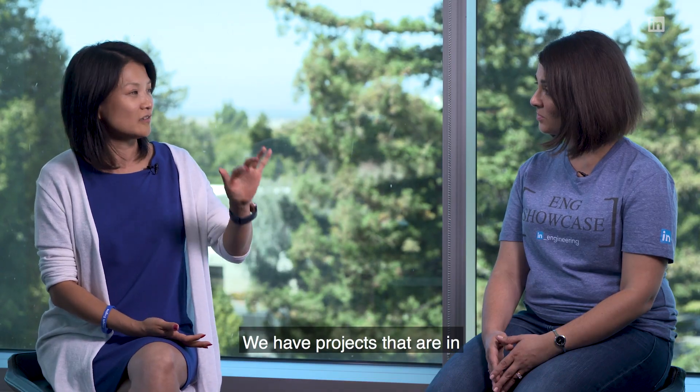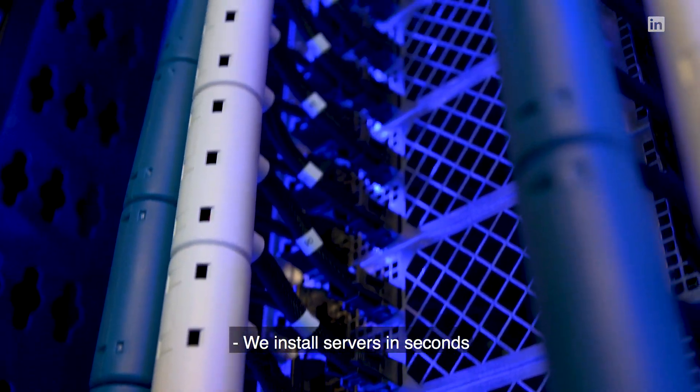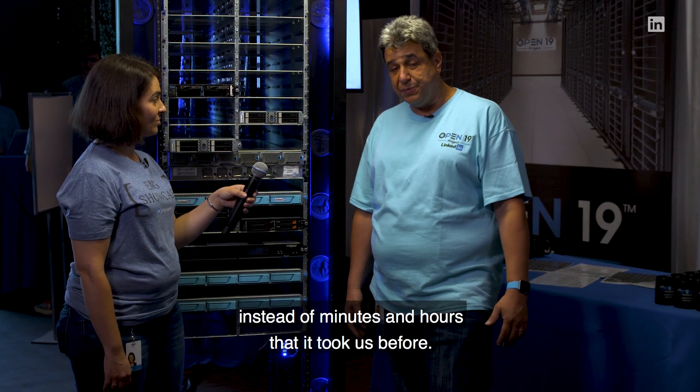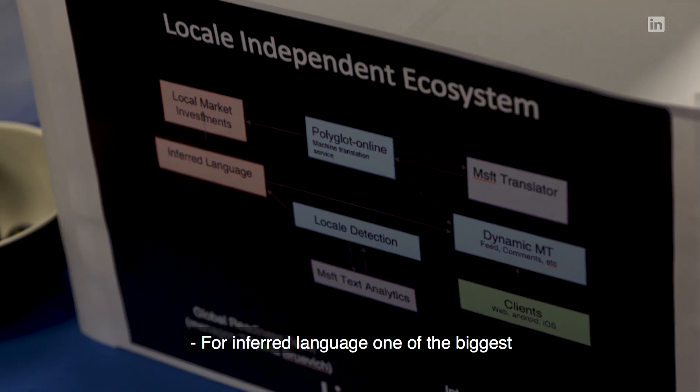We have projects that are in the hardware space with OpenProject19. We install servers in seconds instead of minutes and hours that it took us before. We can bring up a whole pod at one tenth of the time.